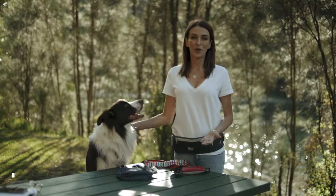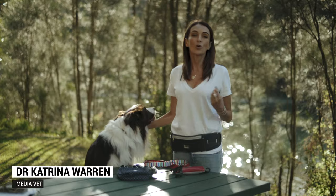No matter what dog walk you're on, Doug's range of dog walking bags and belts hold all that you need so you can free up your hands and enjoy your time with your best friend.